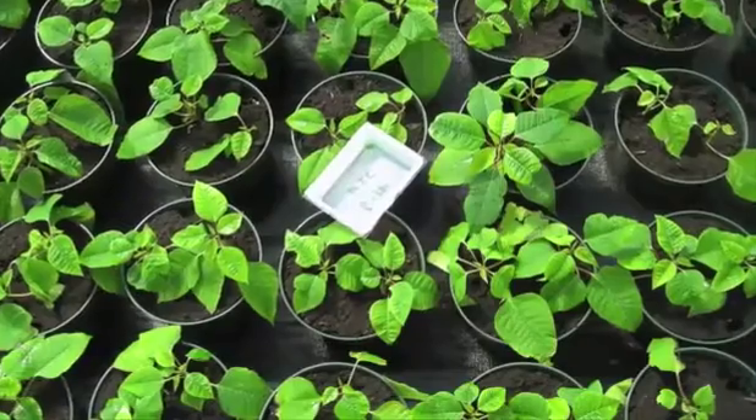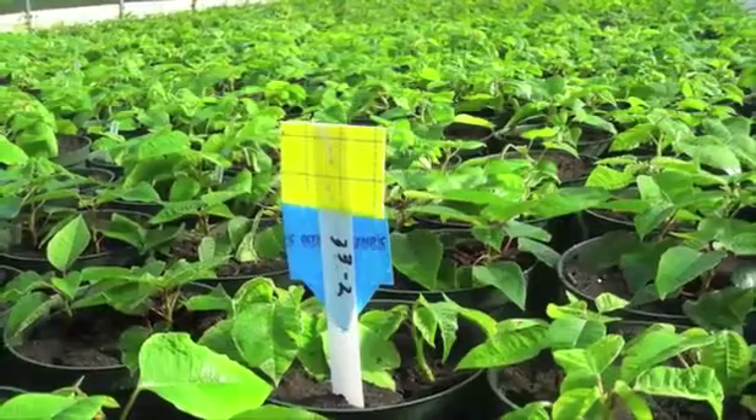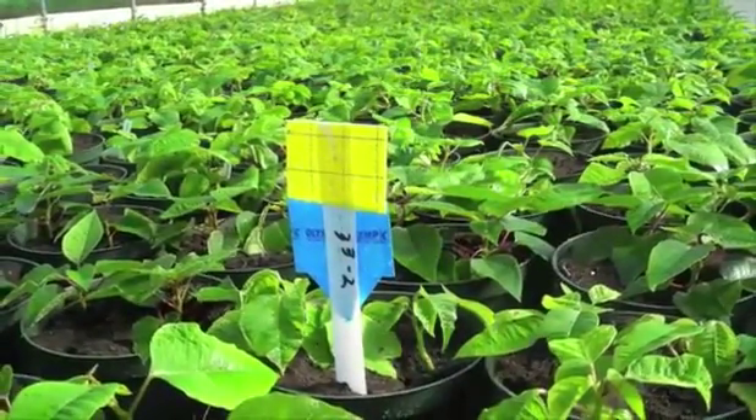For applications targeting the soil, apply in a sufficient volume to thoroughly soak the soil or growing media, but not beyond the point where water overflows or leaches from the pot.